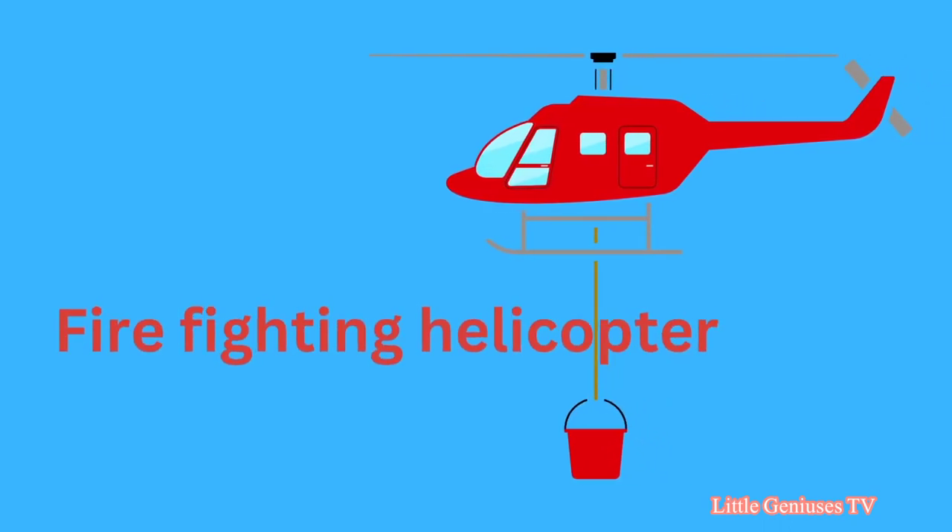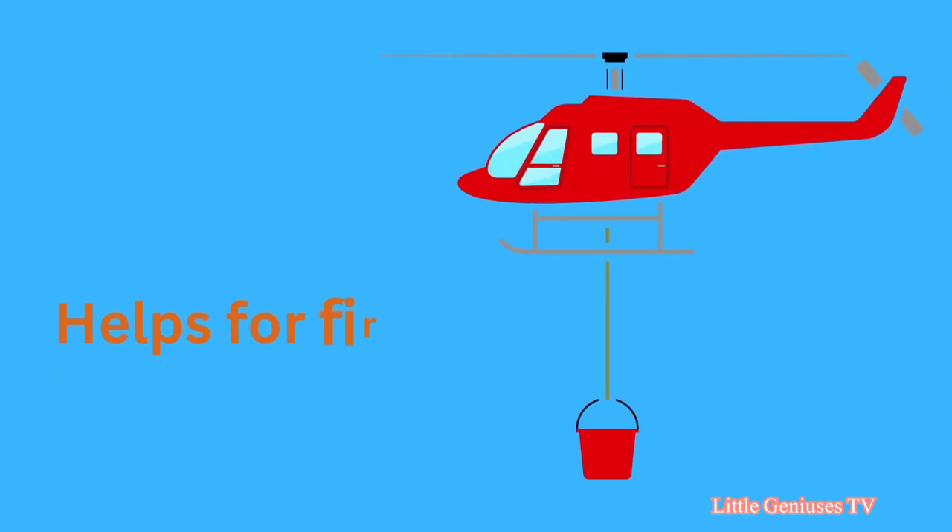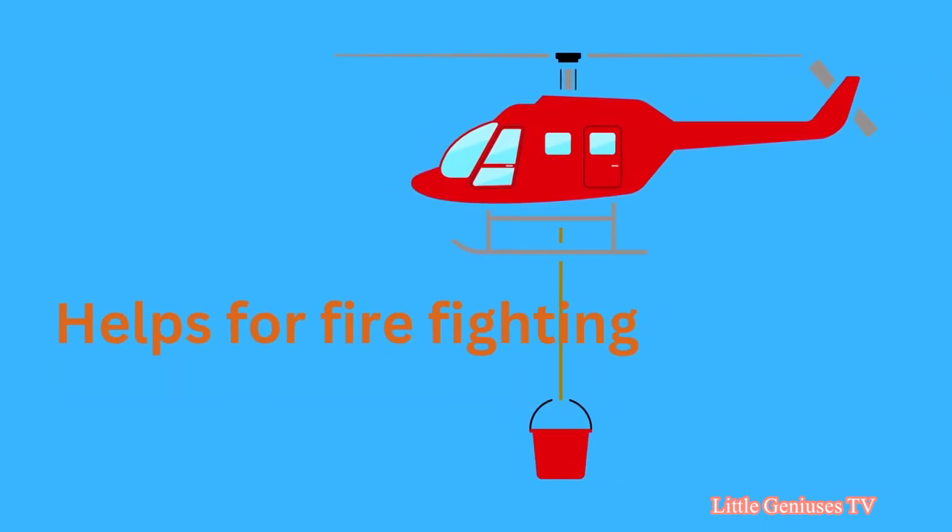Fire fighting helicopter. It helps for fire fighting.